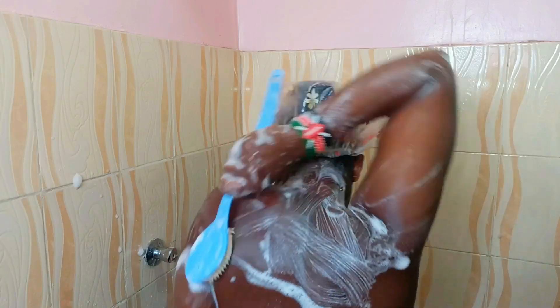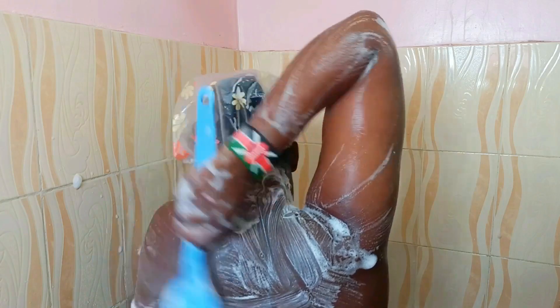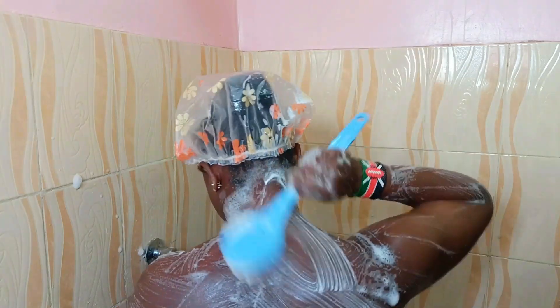The back can be quite hard to reach, so I'm using this brush here to go ahead and give my back a very nice scrub.